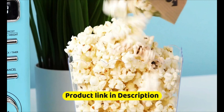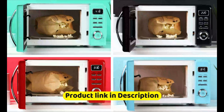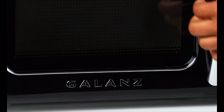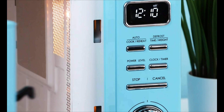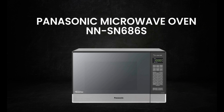The EM720CB7 has a number of pre-programmed settings for common foods like popcorn, baked potatoes, and frozen dinners, making it easy to get your meals heated up quickly and evenly. It also has a number of safety features, including a child safety lock and an automatic shut-off function that turns the microwave off if it detects that the food is overheating or if the door is accidentally left open.